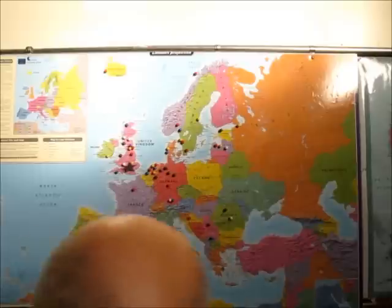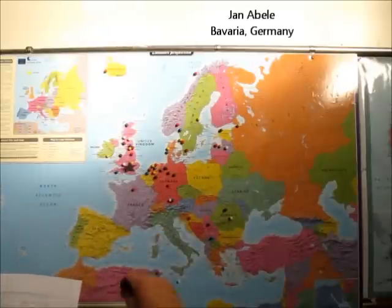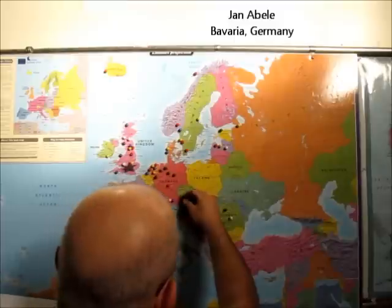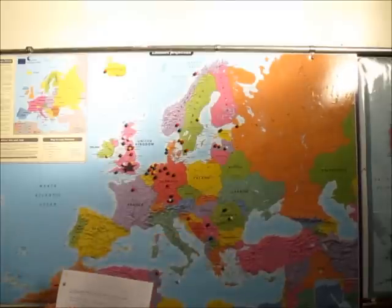So let's continue on. We've got Jan Abeli, and he's in Bavaria, Germany, which is right about this area here. That's kind of nonspecific, but that's for Jan — thanks, Jan.